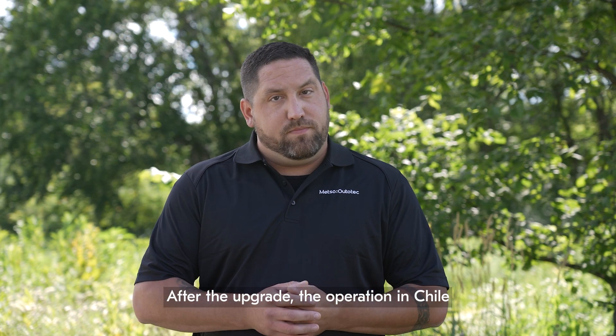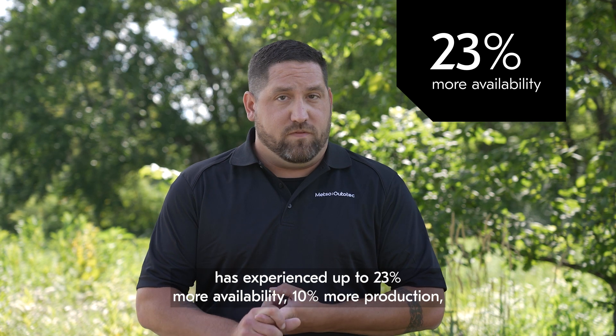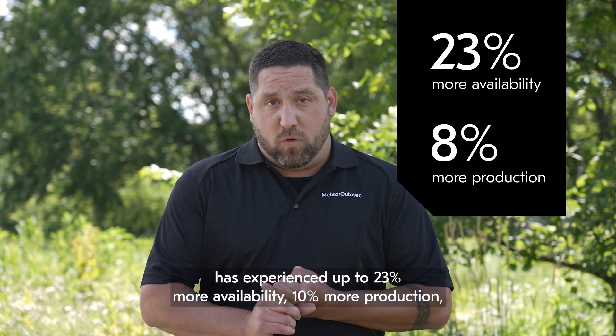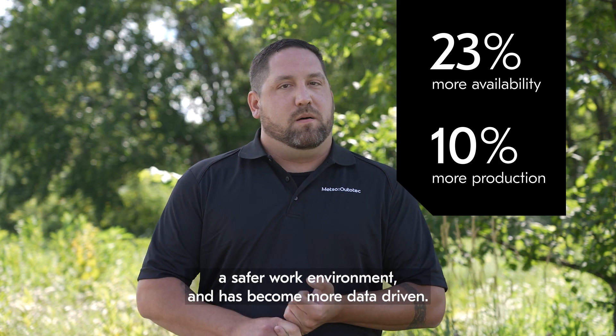After the upgrade, the operation in Chile has experienced up to 23% more availability, 10% more production, a safer work environment, and has become more data-driven.